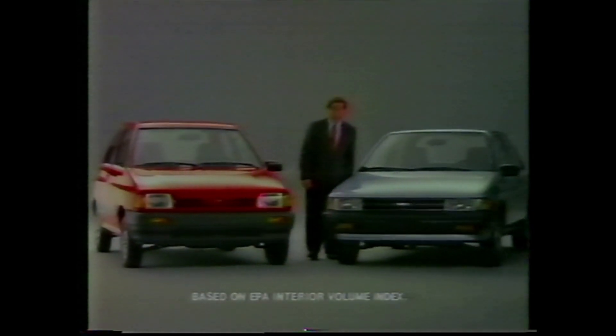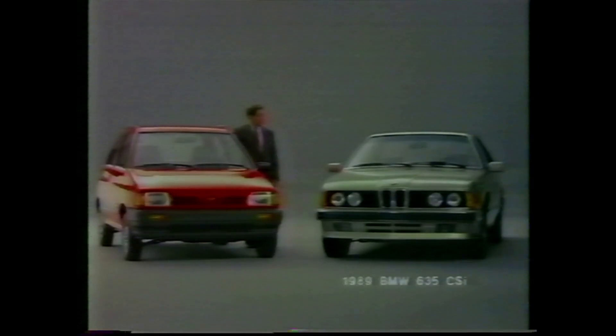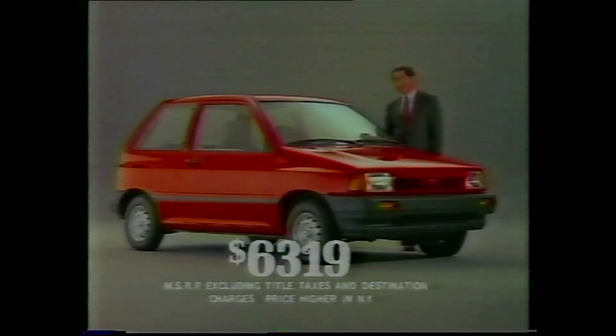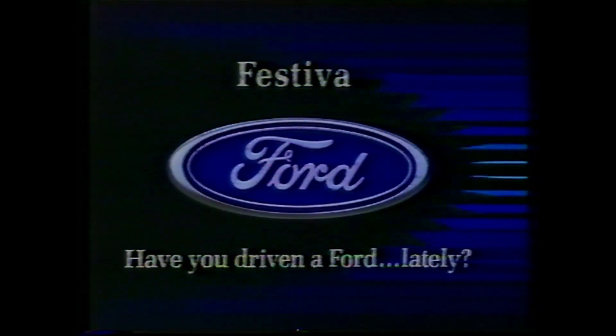The designers of the Ford Festiva gave it more interior room than the Toyota Tercel. If you find this fact somewhat less than riveting, perhaps you'd be more interested to learn that the Ford Festiva also has more interior room than the BMW 635 CSI. Ford Festiva — at just $6,319, you'll really be surprised when you drive it. Have you driven a Ford lately?